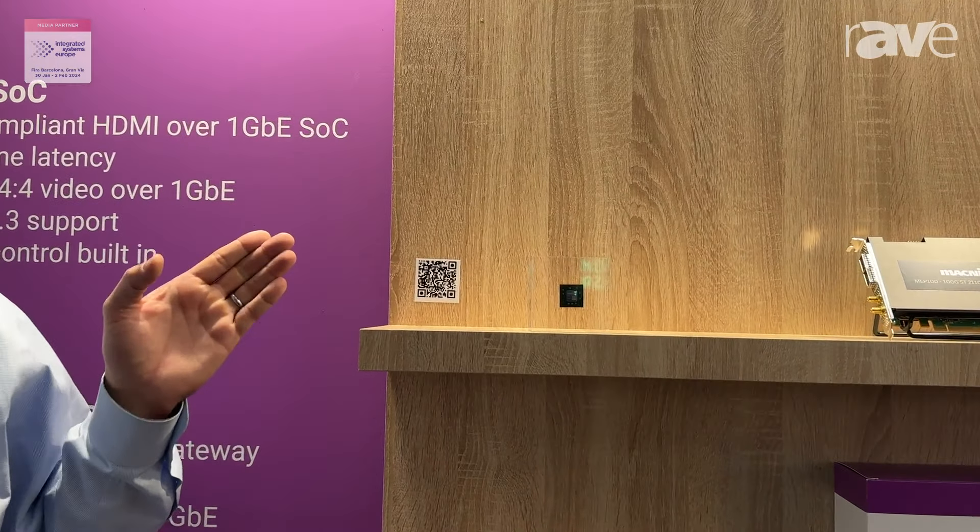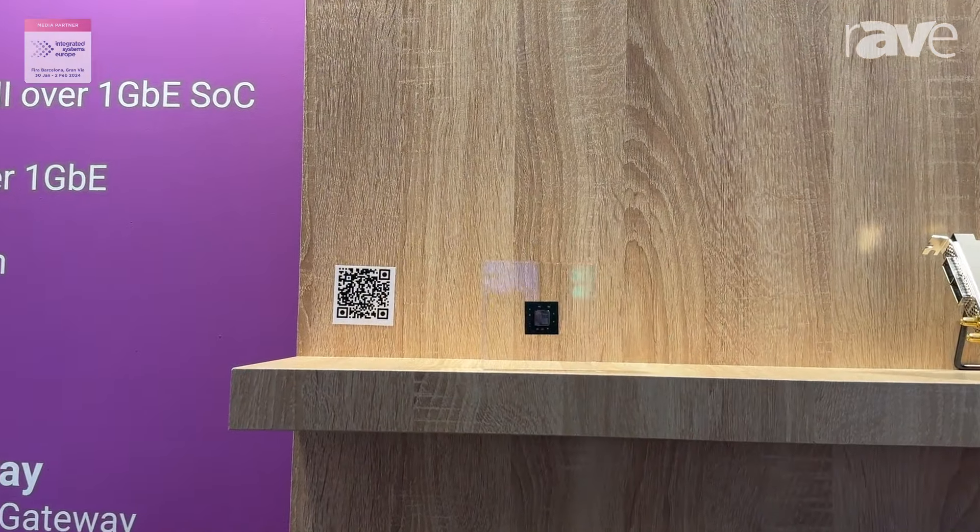Hi everybody, I'm Andrew Starks with Matnica and I'm at ISE 2024. I'm here to highlight one of my favorite products that we have here at the show. This is the ME10. The ME10 is an SOC designed exclusively for the brand new emerging open standard called IPMX.